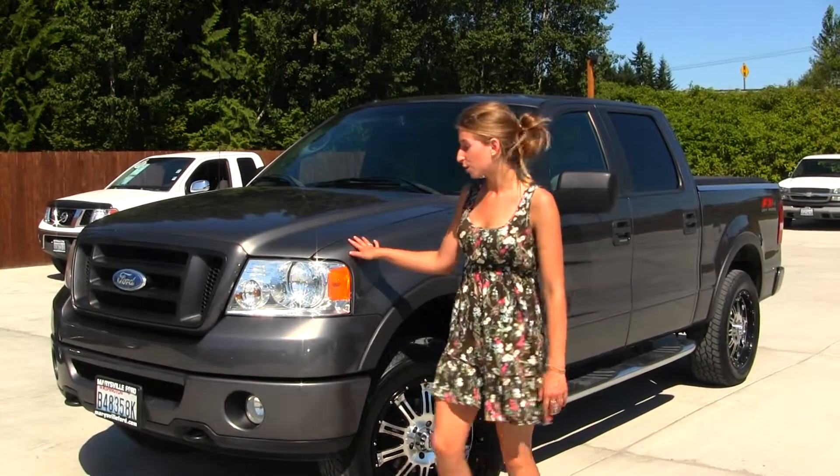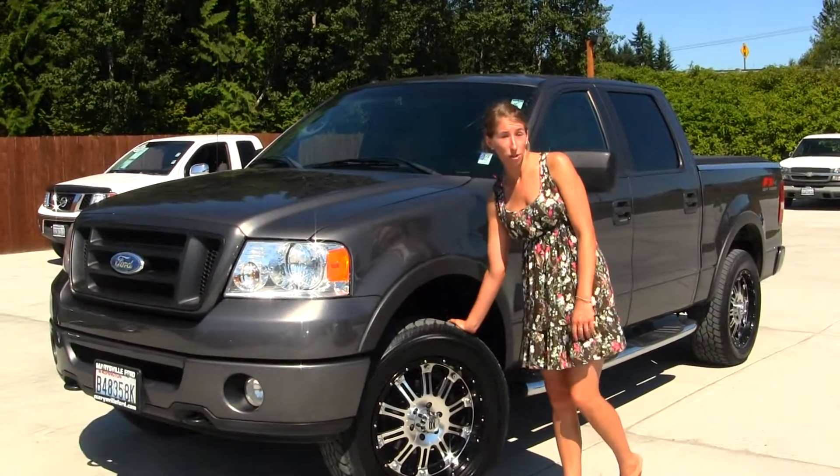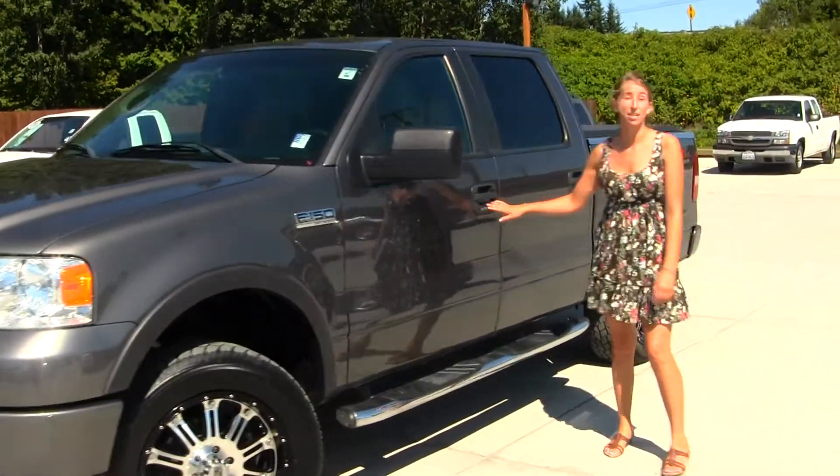On the exterior of this vehicle, you'll have your fog lights, your 20-inch aftermarket alloy wheels wrapped around your all-terrain tires, running boards on both sides, turn signals here on your mirrors, and keyless entry.